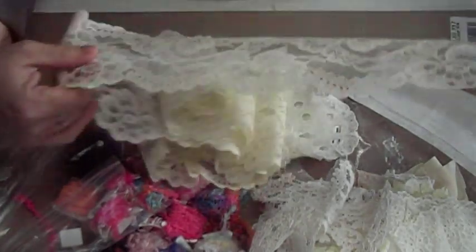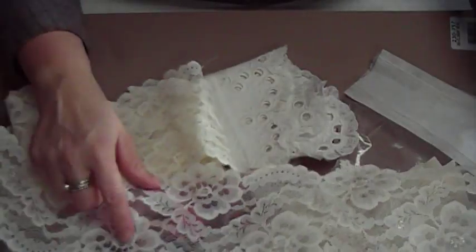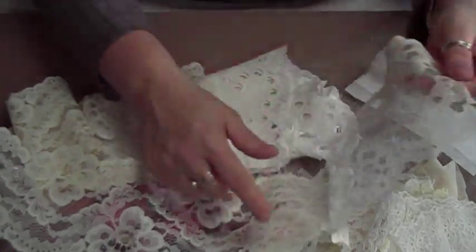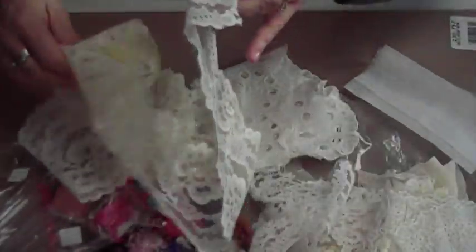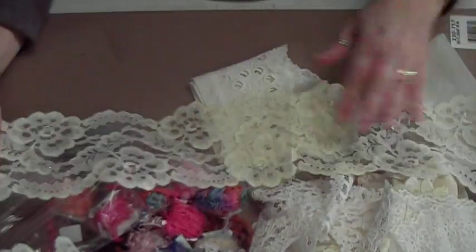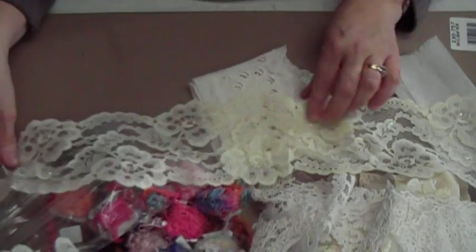Then some more thick lace and this has little beads in here — little shiny beads all over it. Another one — this is the same. And once again, you just cut these little roses out.